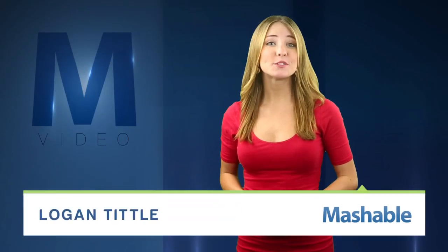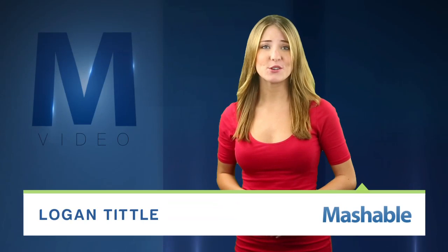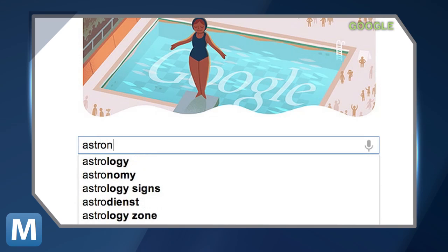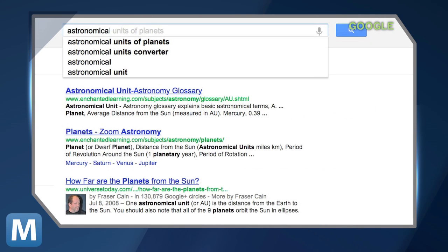For Mashable, I'm Logan Tittle. Google's a titan of search, so it makes sense that users get a lot of options when it comes to finding stuff on the internet. Google users can choose from traditional query typing, voice search, autocomplete, even image searches.